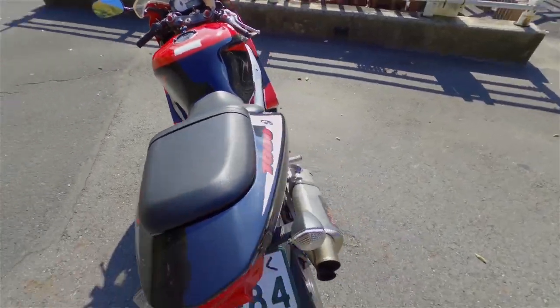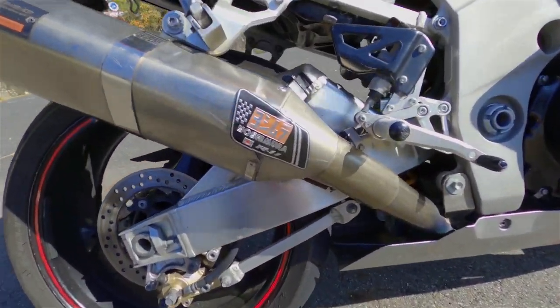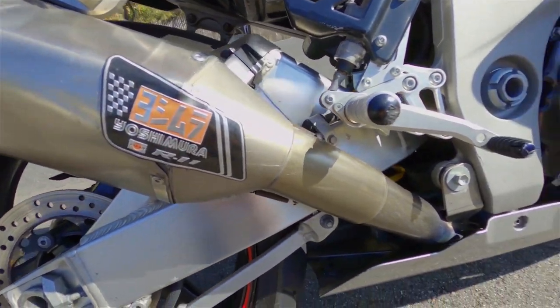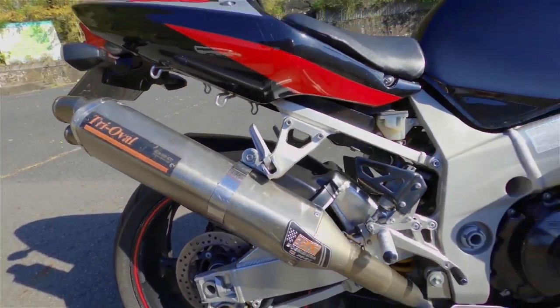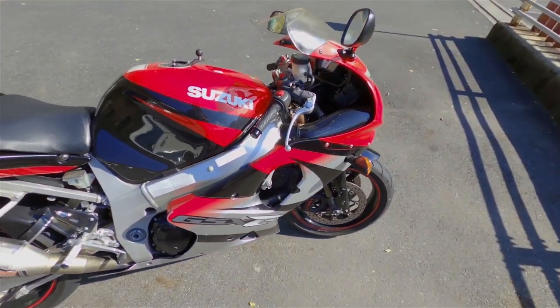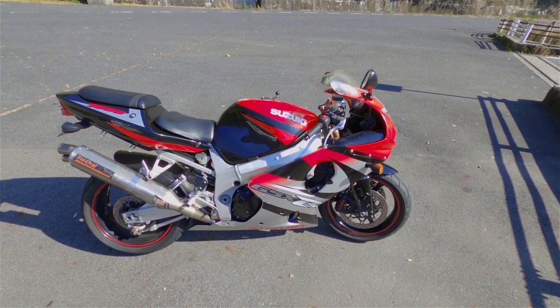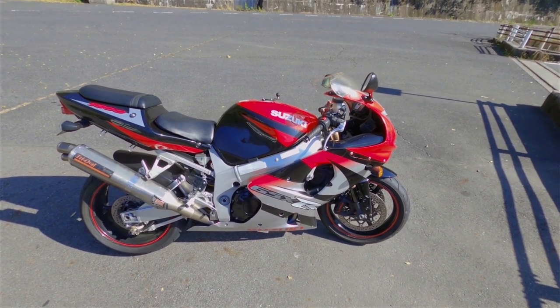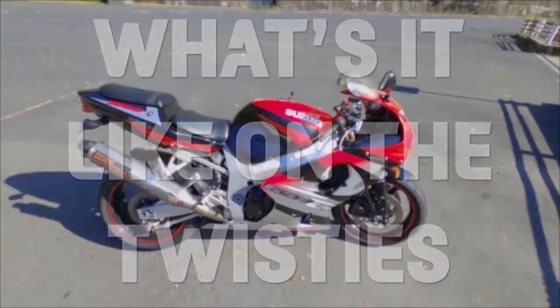Coming around to the exhaust, you can see it has a Yoshimura R11 which is a full titanium system, so it's rather nice. I've had it for about a month now, still not quite used to it but I'm getting there and I'm enjoying it. I think it's about time we stop talking and go for a ride on the twisties.